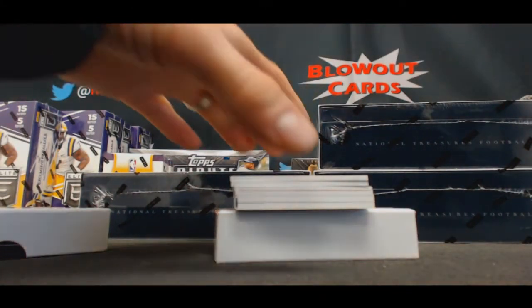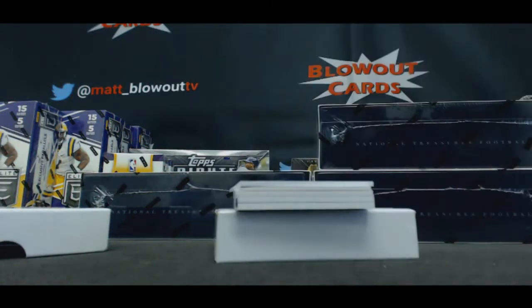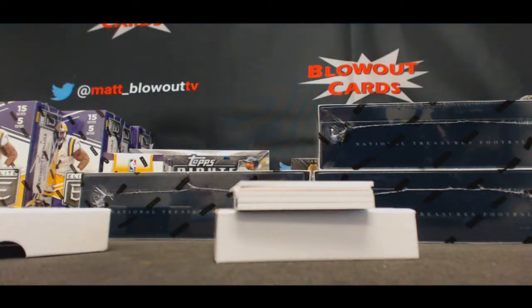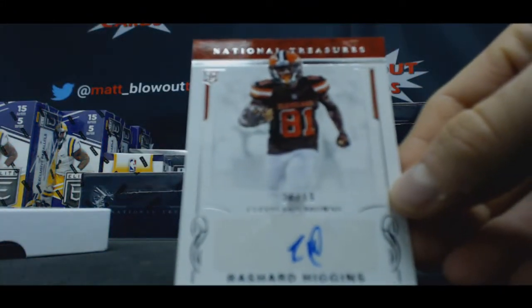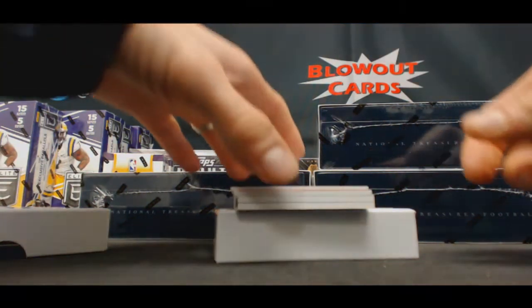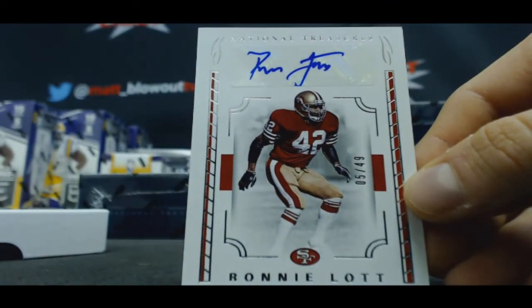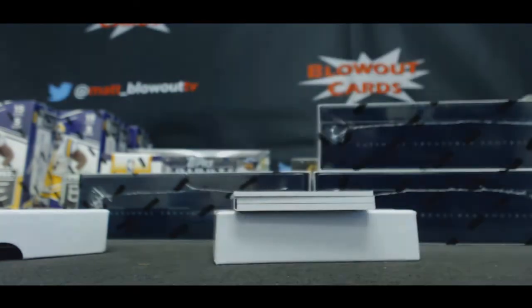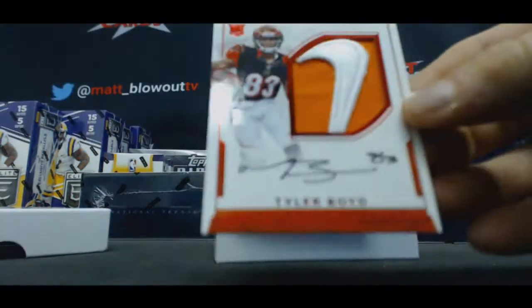Jumbo Patch to 99, Tyler Lockett. 24 of 99, Rashad Higgins rookie autograph. 5 of 49, Hall of Famer Ronnie Lott. Oh, this is cool — Nike Swoosh RPA. It's the third one of these we've pulled. Number one of two, Tyler Boyd.